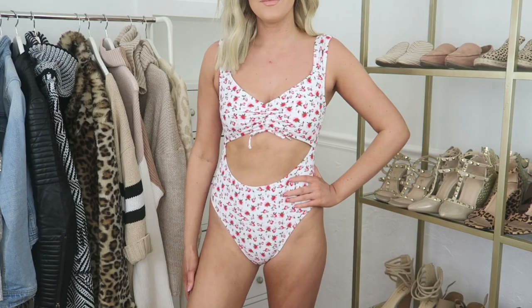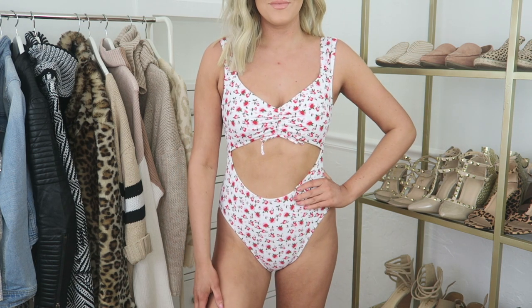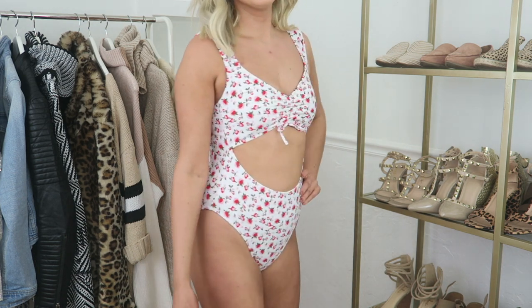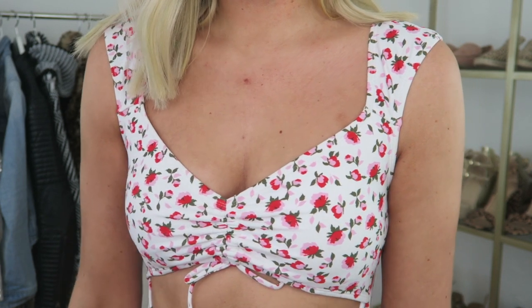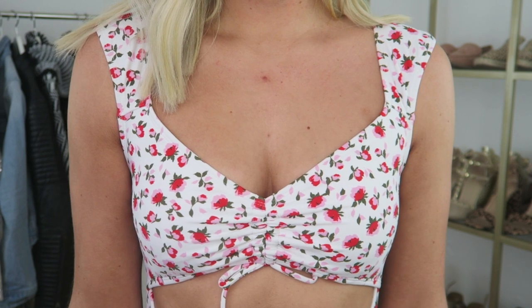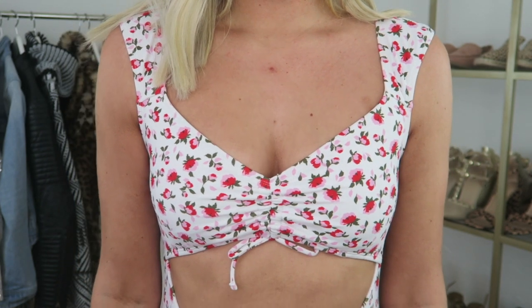Next is this adorable floral one-piece bathing suit. I love the really beautiful feminine floral print and it kind of looks like a two-piece from far away. I love how flattering the shape is and the fact that the back has a cutout, as well as the unique shape of the straps. For reference I'm typically a size medium in Target bathing suits and I kept my normal size medium.